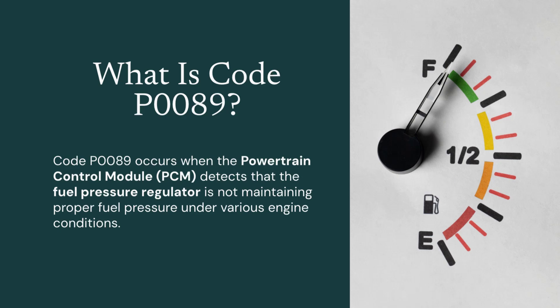What is code P0089? It stands for Fuel Pressure Regulator 1 Performance. This means the PCM has detected that the fuel pressure regulator isn't functioning within expected parameters. In most modern vehicles, the fuel pressure is managed electronically through a fuel pressure control valve or solenoid, rather than a traditional vacuum-controlled regulator.